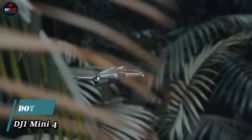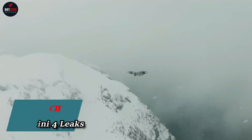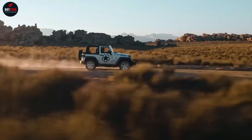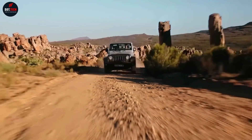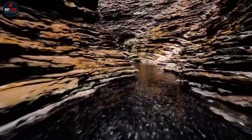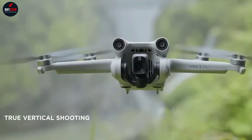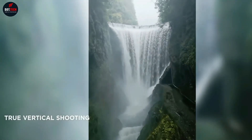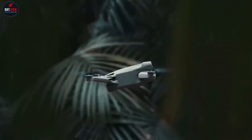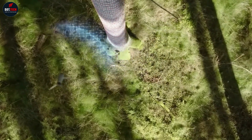DJI Mini 4 sparks curiosity with a leaked photo. Drone enthusiasts are buzzing with anticipation as a new photograph reveals what could be the DJI Mini 4. This captivating glimpse emerged when Jasper Ellens posted the photo on his Twitter account. What captures immediate attention in the leaked photo are the vertical feet on the front two arms of the drone — a feature familiar to anyone acquainted with the DJI Mini 3.